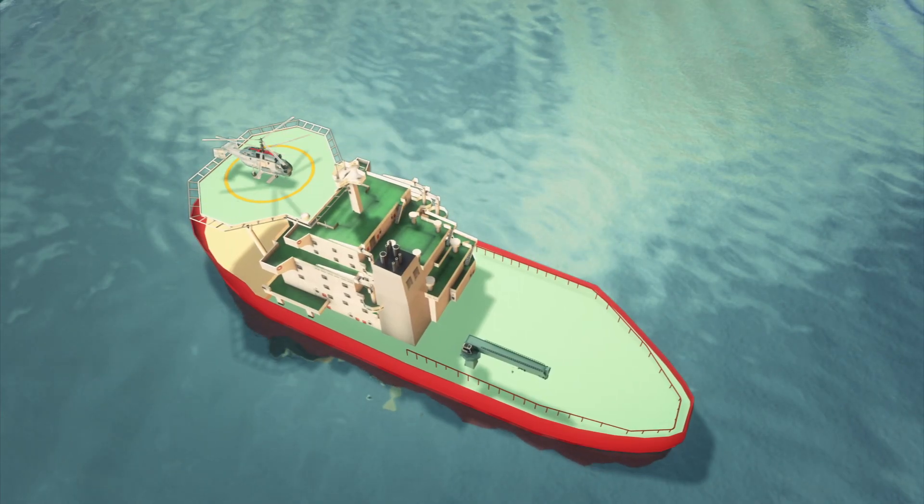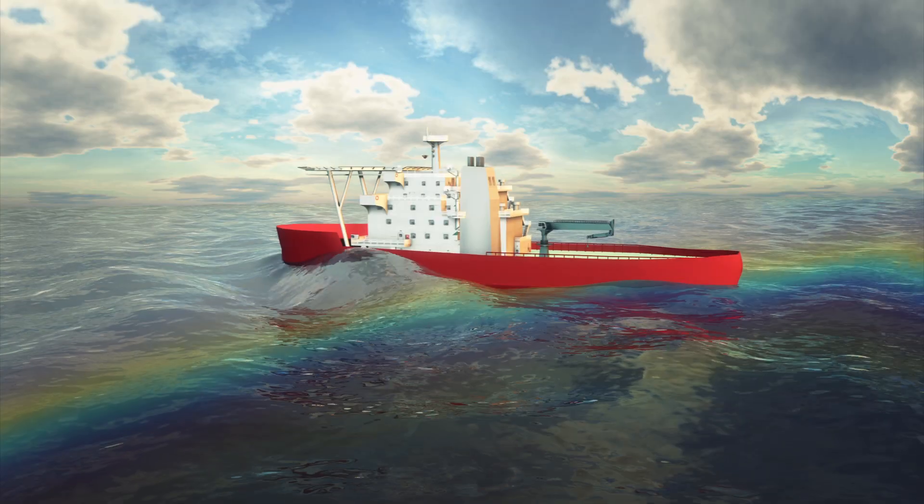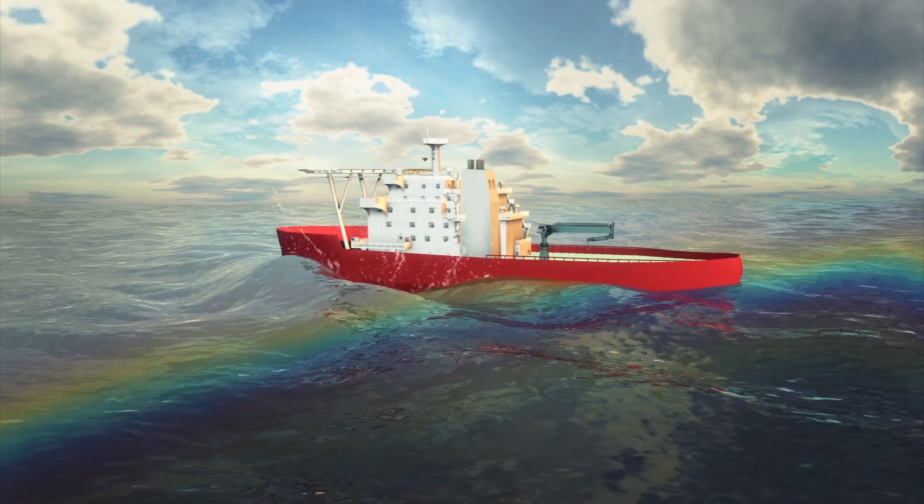The Baltica will also be used in search and rescue and oil spill cleanup operations, which it can perform even in heavy seas.